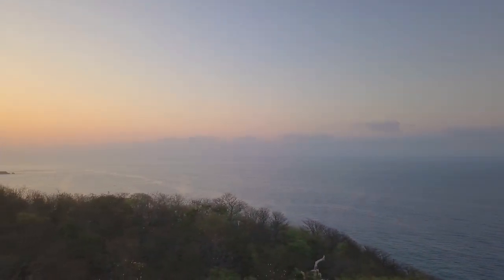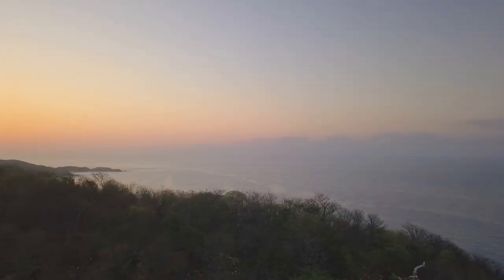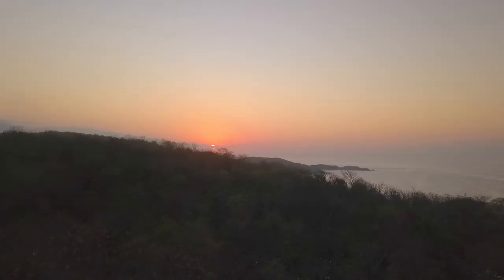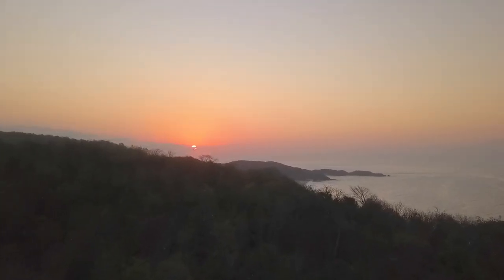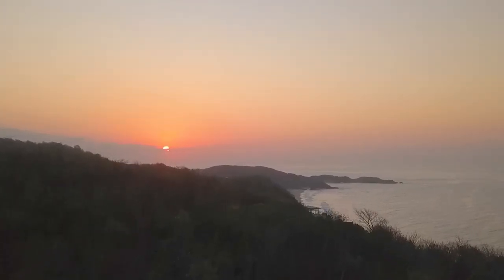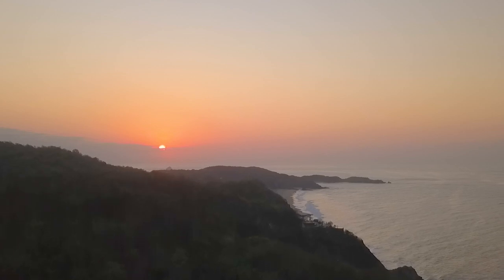In this video we're going to watch an incredible sunrise coming up over Punta Cometa, right outside of Mazonte on the Pacific coast of Oaxaca, Mexico. We're looking from an overlooked point right near La Ventanilla, and thanks to the use of our small drone, the view is even more dramatic.